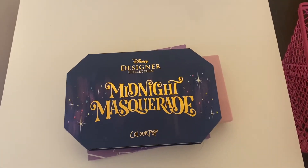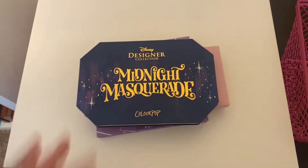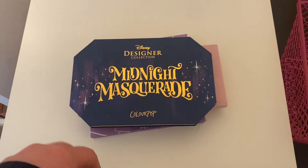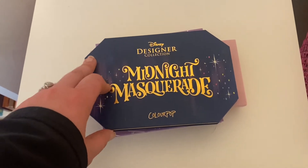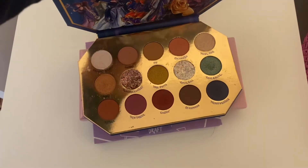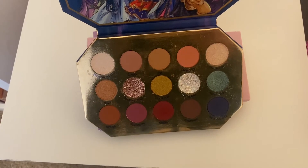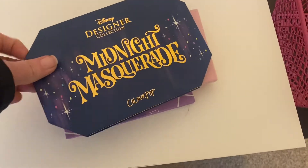Now we are into the Shop My Stash portion. Here are the palettes I'm going to be using this week. We have the Disney Designer Collection Midnight Masquerade from ColourPop, which I absolutely love — the colors are super gorgeous with some neutrals, other colors, shimmers, and glitters. We're going to put that in our basket.